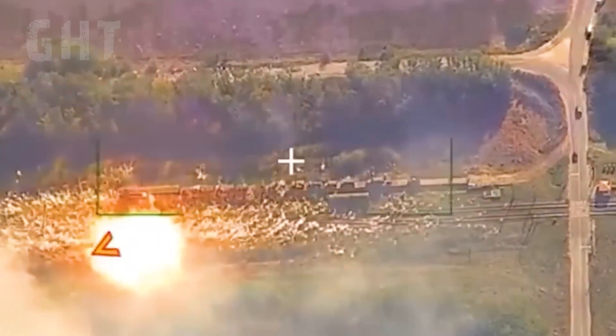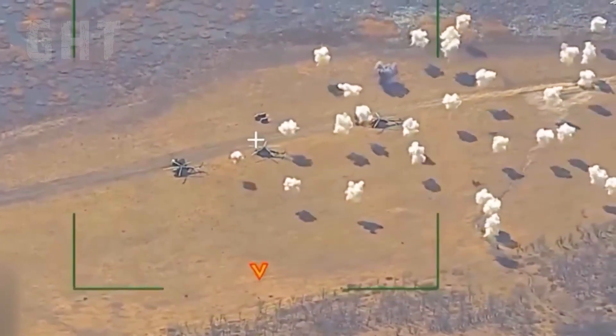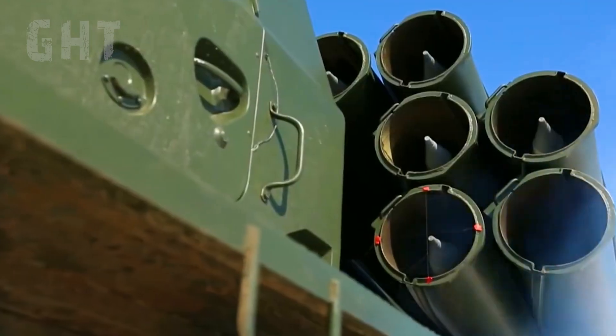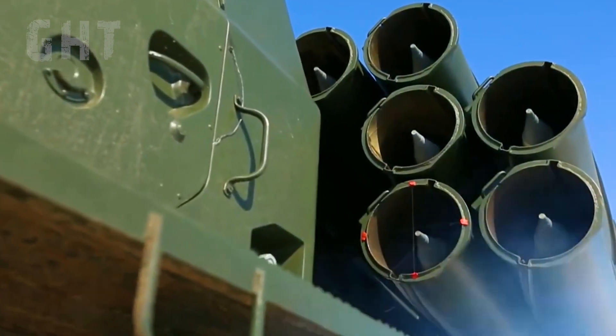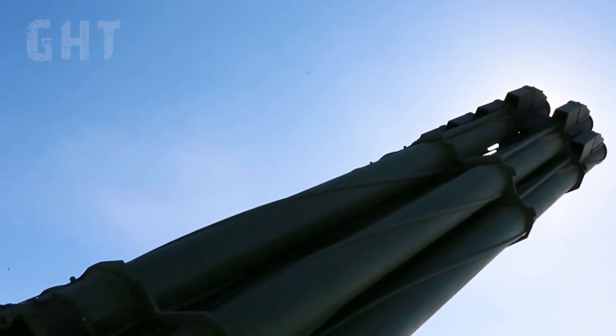The munitions are equipped with high-explosive or cluster warheads, capable of accurately hitting targets up to 120 kilometers away. Efforts are underway to modernize these missiles, extending their range to reach targets up to 200 kilometers.